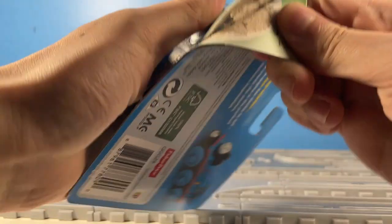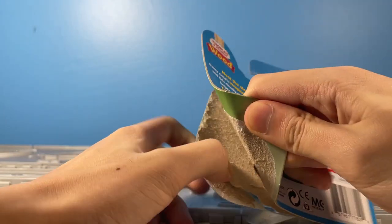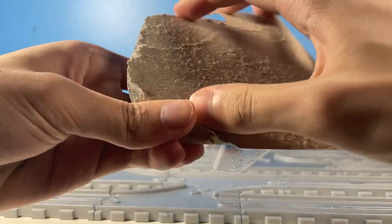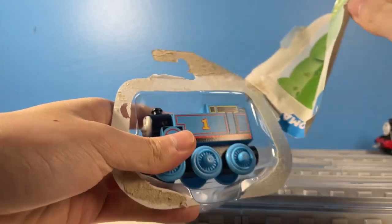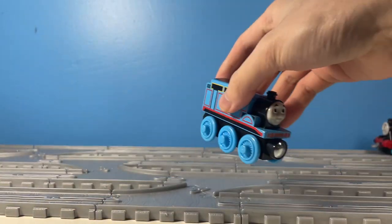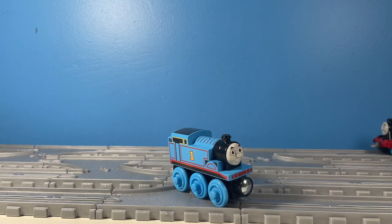I would have probably never owned this if it wasn't for those specific situations. So, how does this toy hold up? Well... it sucks. Alright, how do I actually feel about this Thomas Wood model?